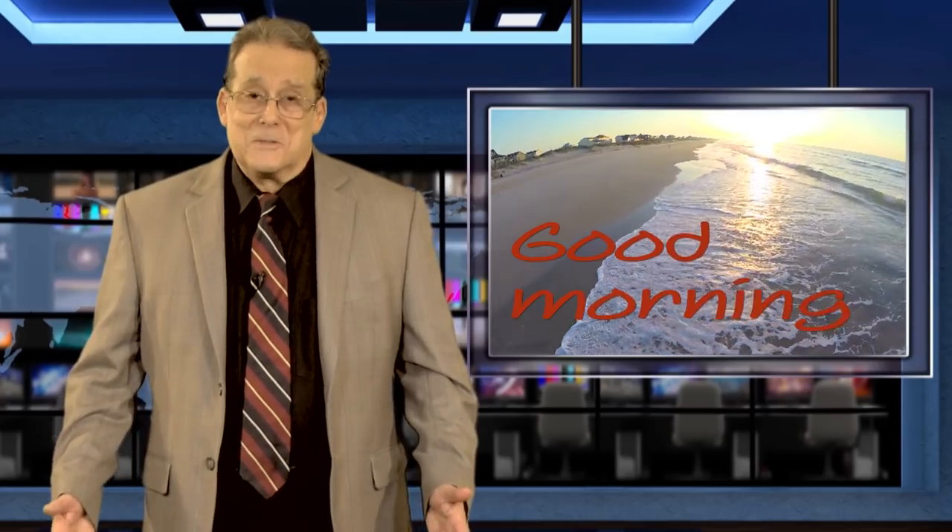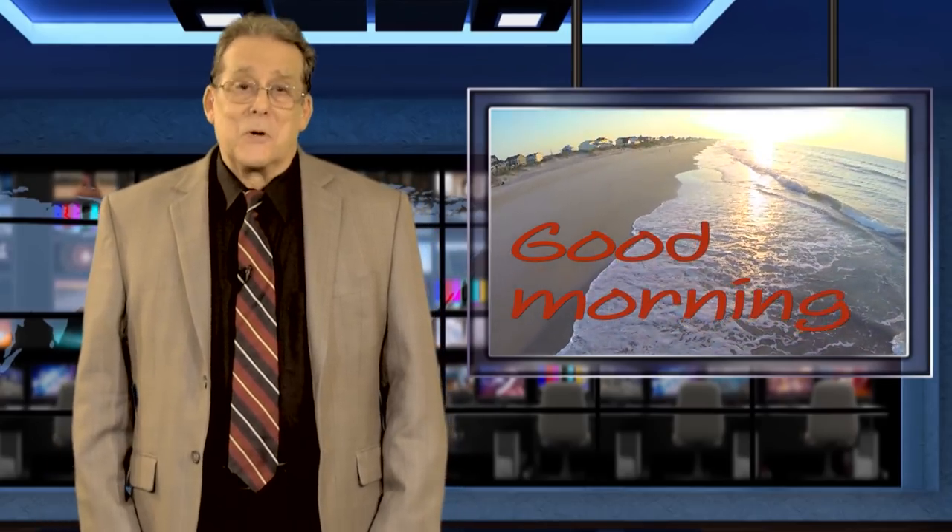Welcome to the Good Morning Show. In today's program we're going to be talking to Hillary Clinton. Oh, I'm sorry. That's the wrong picture. We've clearly made a mistake.